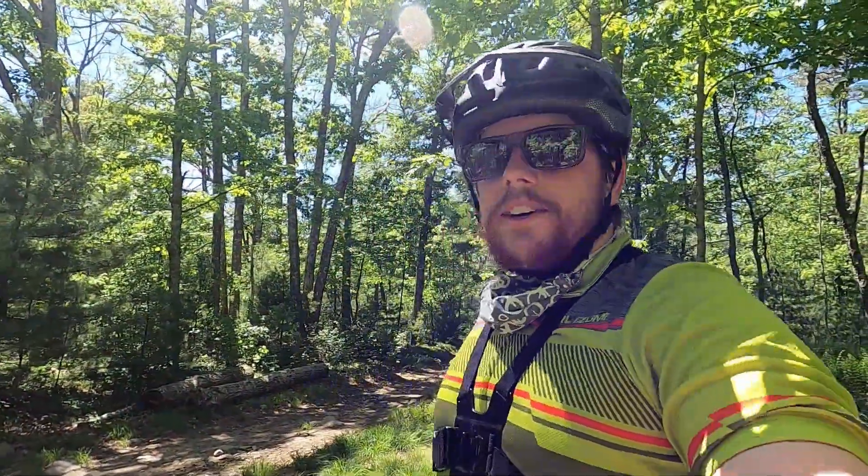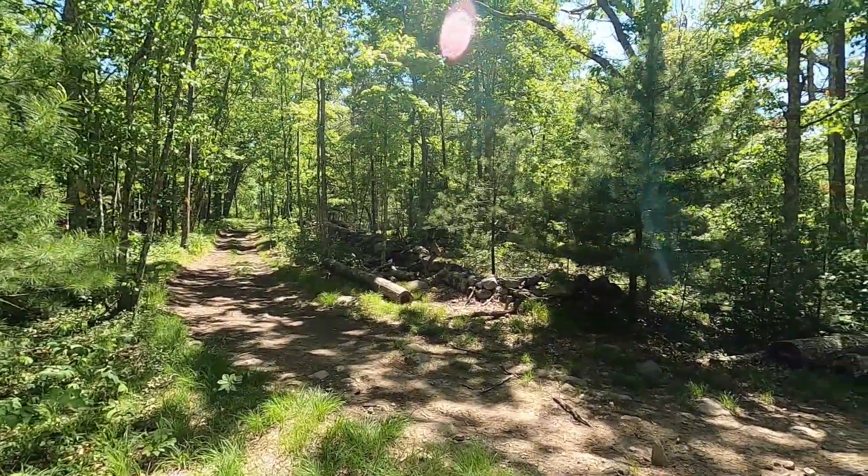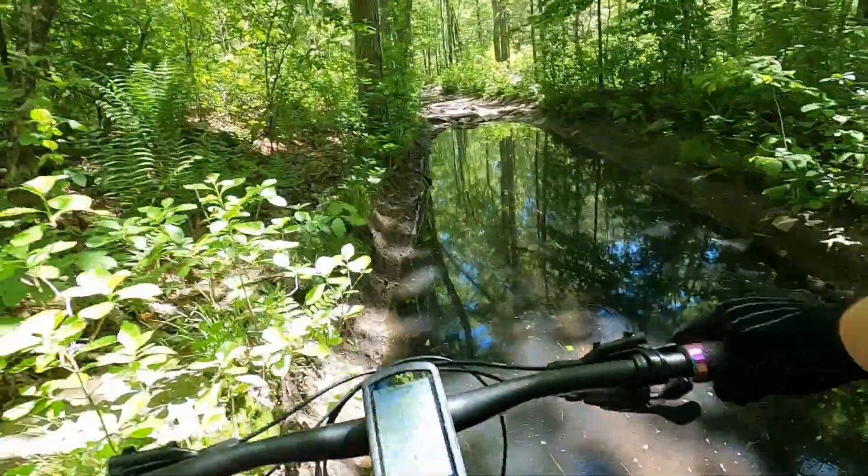We still have to keep going to get to the Tri-State Marker here soon enough, but God, is it a gorgeous day to be out on the bike? Well, this is a risky situation now, isn't it?